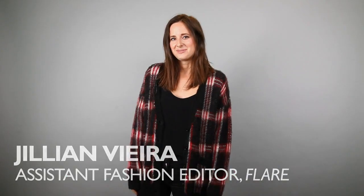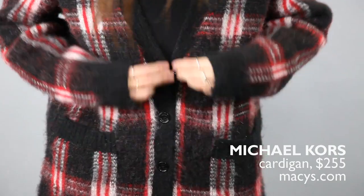Everyone loves a good grandpa sweater when the winter rolls around, and this one from Michael Kors doesn't disappoint. I love that it's oversized, got a cool check pattern, and it's perfect for cozying up on those cold nights.